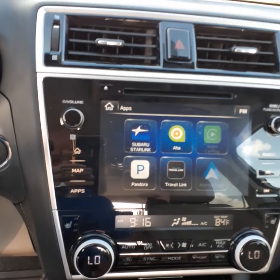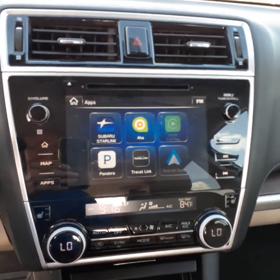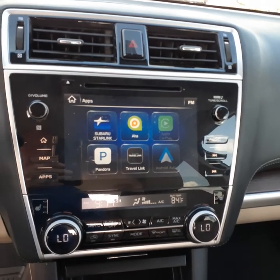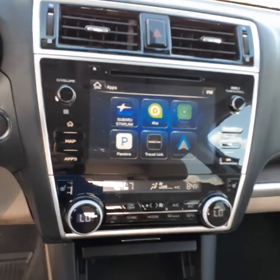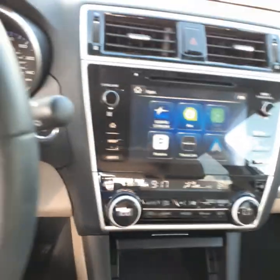It does have a Harman Kardon sound system and rear AC vents for the comfort of the passengers in the back seat.